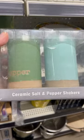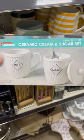Then I saw these salt and pepper shakers that were just $6, and they had milk and sugar ones as well for just $6.